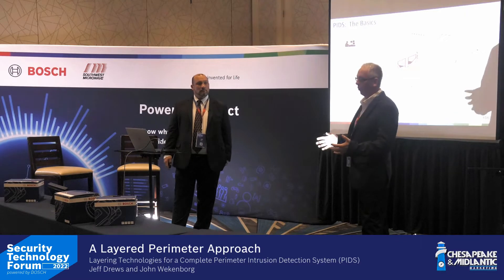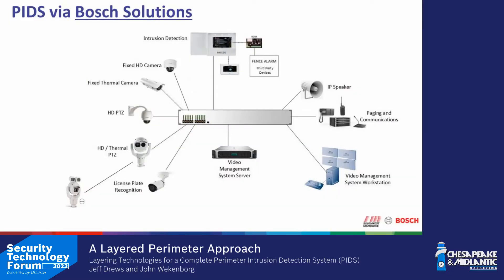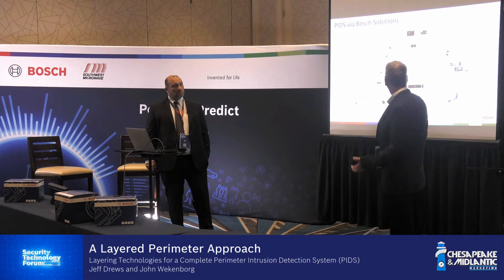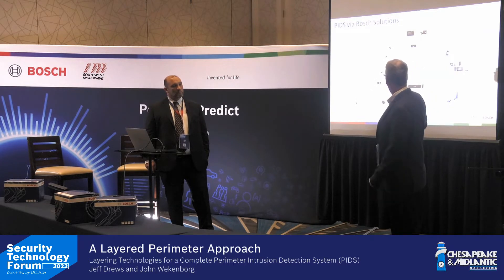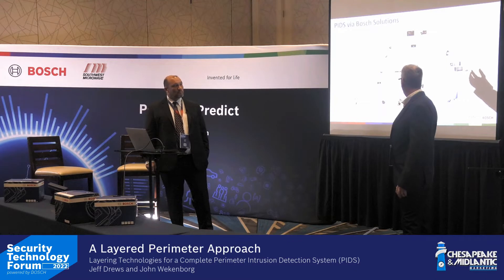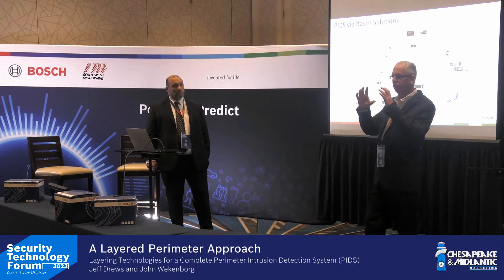This is Bosch's core PID solution, and at the center is the 9512 alarm panel, because that's actually a gateway into many other technologies — whether it's PCM, Genetec, Milestone, or others. It allows us to bring things in through hardware connections or MQTT connections, blending a lot of technology through what is fundamentally an alarm intrusion panel.